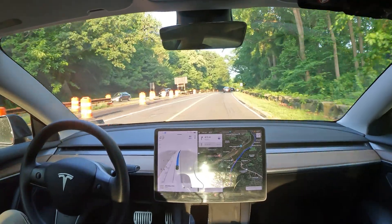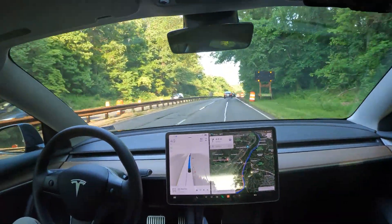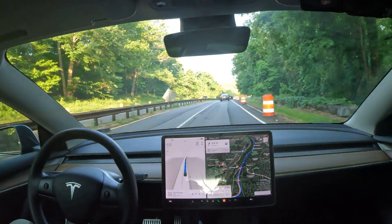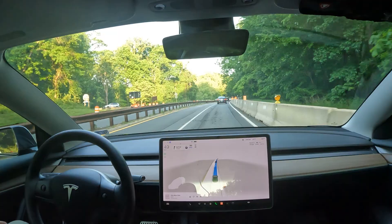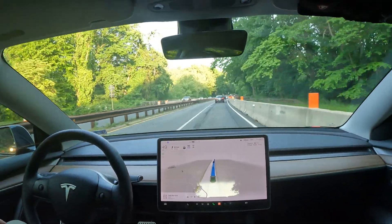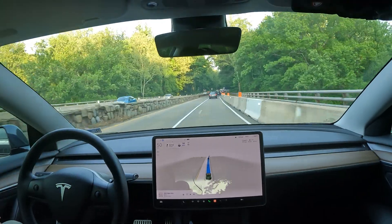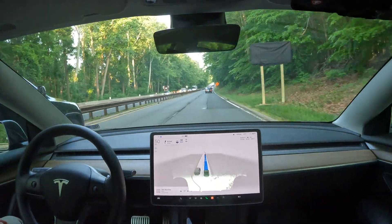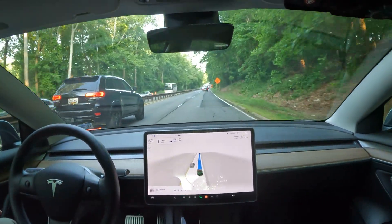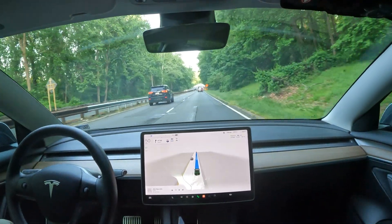Welcome to the channel. We are here on George Washington Memorial Parkway and this is FSD Beta version 11.3.6. This is one of my favorite roads to drive on, so I'm kind of mad that I'm letting FSD do the driving here, but it's a pretty scenic road — it's nice.